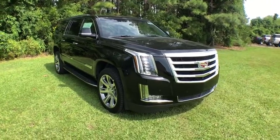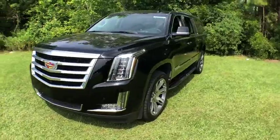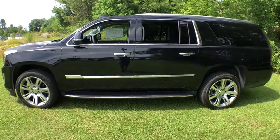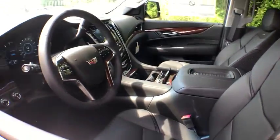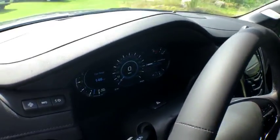Looking for the right vehicle? Check out the 2019 Cadillac Escalade ESV. The Cadillac Escalade ESV is a longer version of the Escalade — a large, luxurious SUV that delivers performance and style. Classy and powerful, it looks great for a night on the town or can haul everything needed for a weekend getaway.